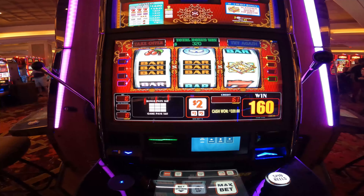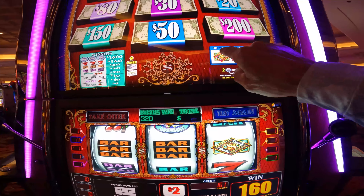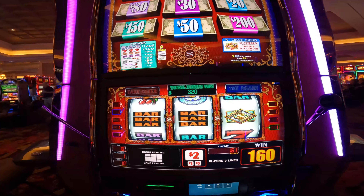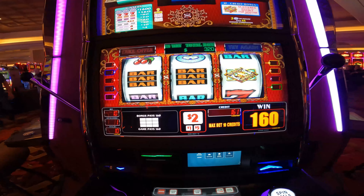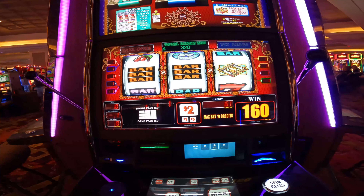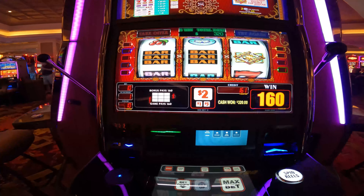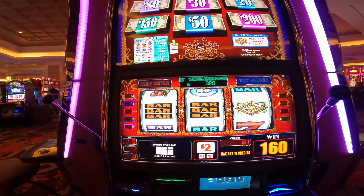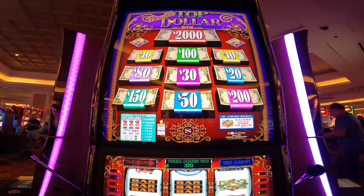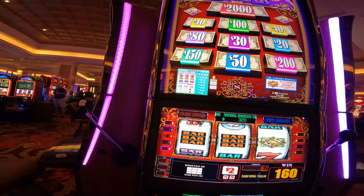Maybe bump this up to the five dollar denom. These new machines are a nine-line game, but it's a little tricky — you do have to play 10 credits to get the bonus, which is the top dollar symbol right here, which I just got. You have to make sure you hit the max bet on this one in order to get the bonus and get a chance at the big money up top.